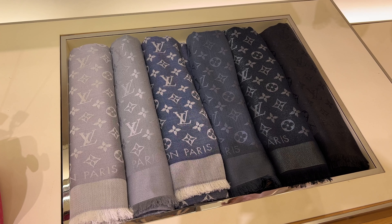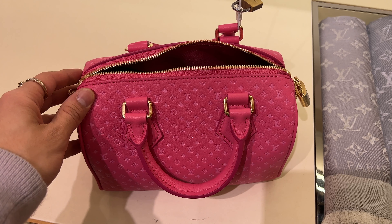I just walked into Saks Fifth Avenue and I'm waiting for my SA to grab me the bag. While I wait, I am looking at the scarves, which are actually really, really cute. I love the dark colors so those I do want to look into.